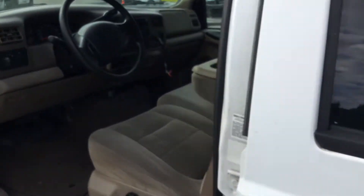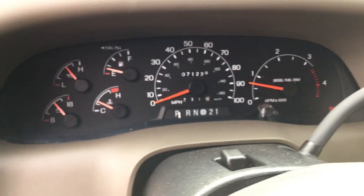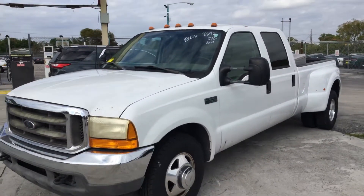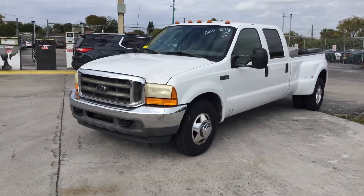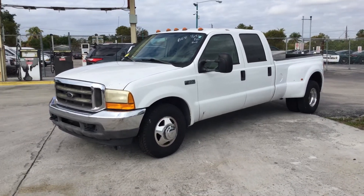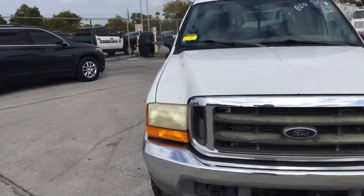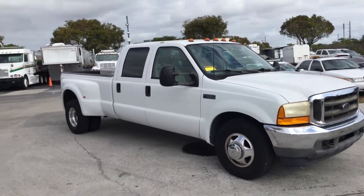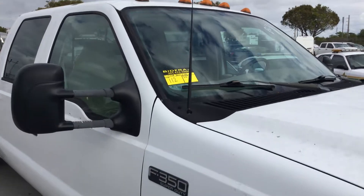The AC blows ice cold. The motor sounds good and it's got very low miles. 7.3 diesel engines are known to go for many, many miles. So if you're looking for a workhorse, here it is. It's a 2001 Ford F-350 Dually Crew Cab with a 7.3 diesel engine — very low miles, runs and drives, got cold AC. It's lot number 112. Good luck.